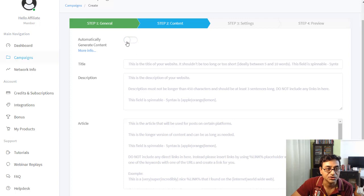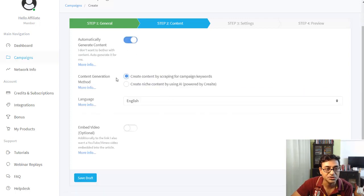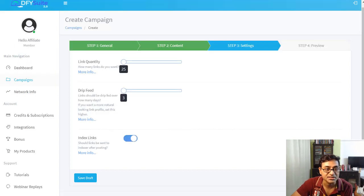You can either save a draft or proceed to next. You choose manual mode to write your own content, or automatic mode where the software generates content from your keywords. You can also select the language and embed a video — a YouTube video, Vimeo, or any other — by simply linking it here.